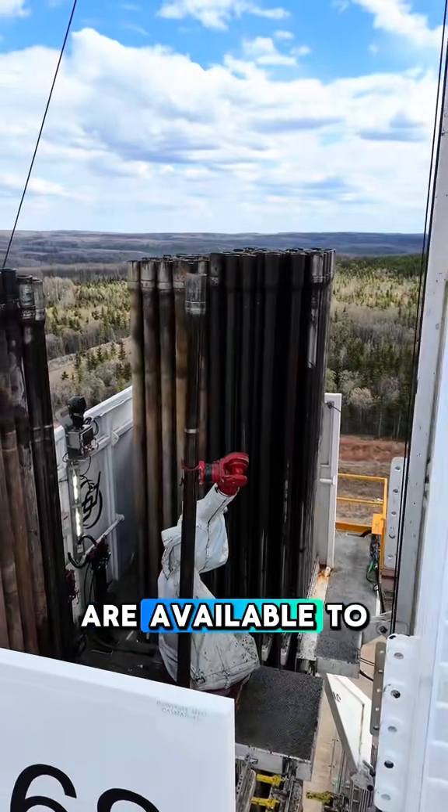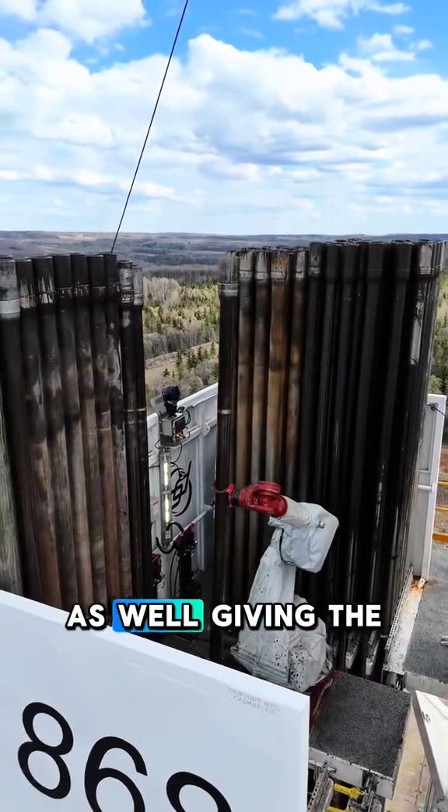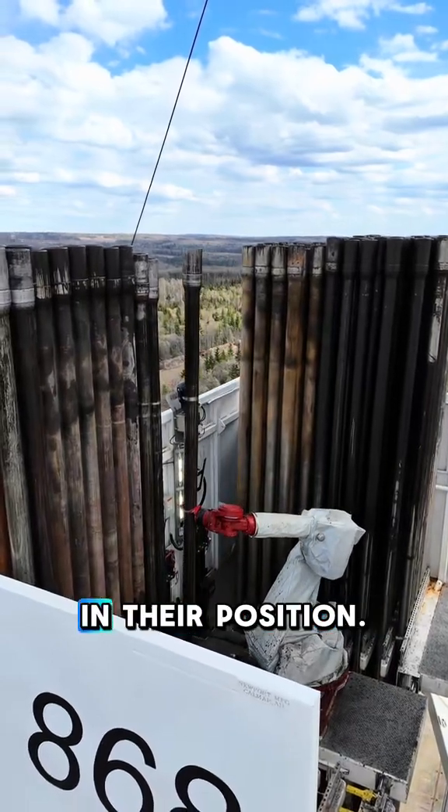With the robotics, both drillers are available to complete the task together, allowing for twice the manpower, as well as giving the opportunity to educate and train newer employees in their position.